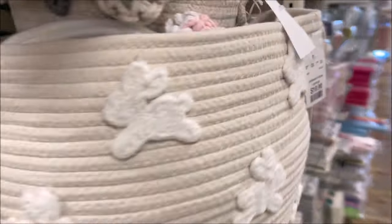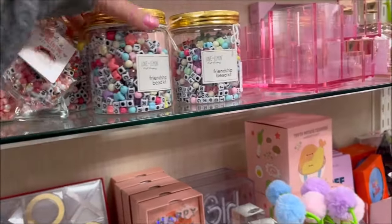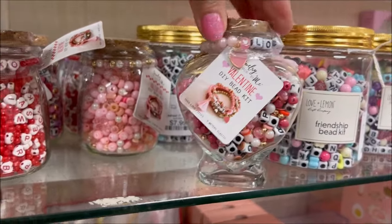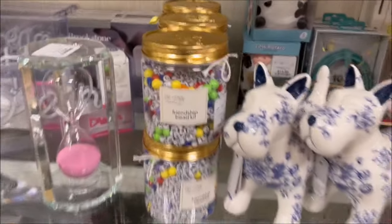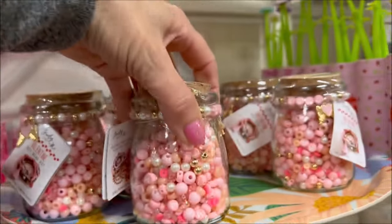Over here they have fun DIY bead bracelet kits — you can make friendship bracelets, get one for you and your bestie for $7.99. They also have a Valentine's one for $6.99. There are a lot of colorful bracelet kits, including another Valentine's one I like for $6.99.